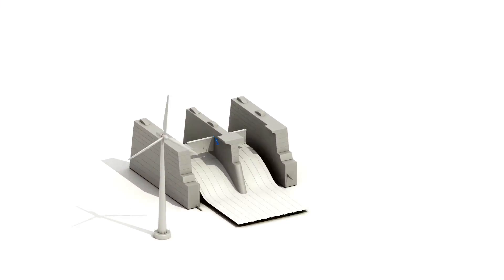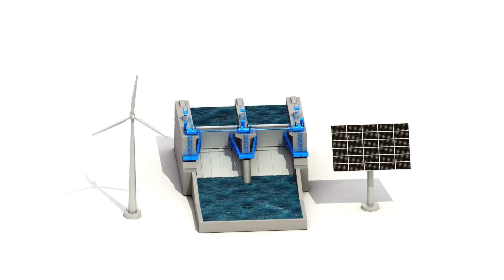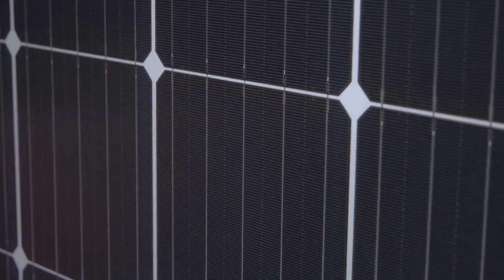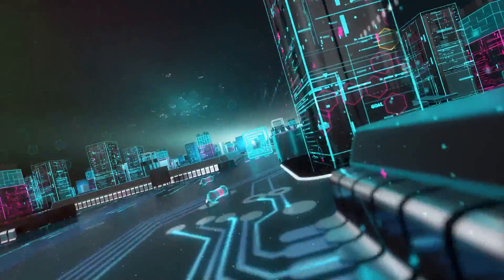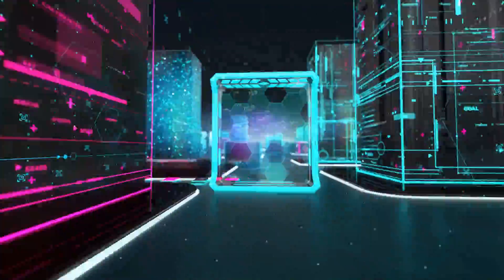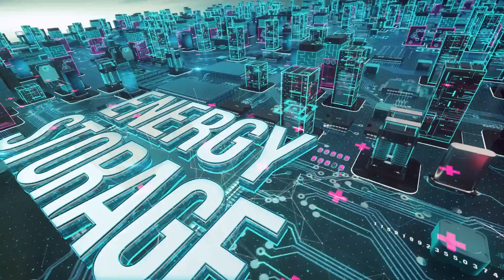Creating a resilient and self-sufficient energy system at home is easier than you think. Staying energized is not about having the most advanced technologies or the biggest budget — it's about understanding your energy needs, finding the right solutions, and making smart choices. We've talked about assessing your energy consumption and identifying the essential devices that need power. It's not about having all the luxuries, but ensuring the necessities are taken care of.